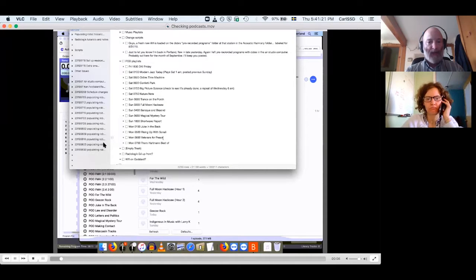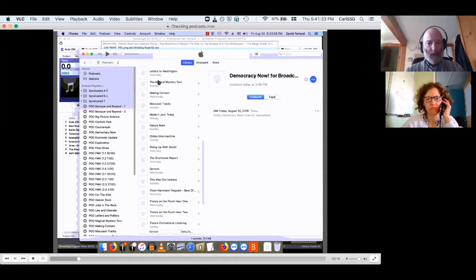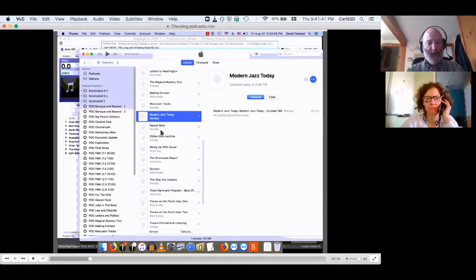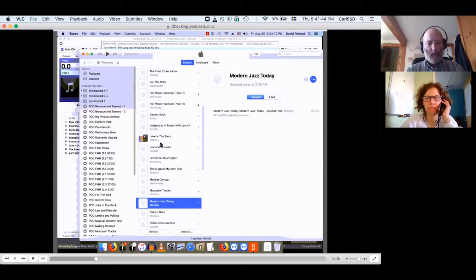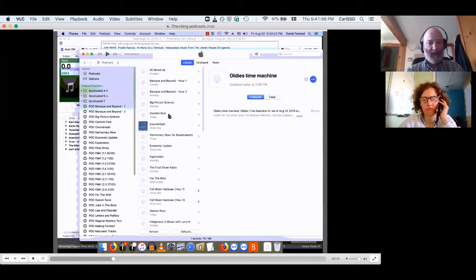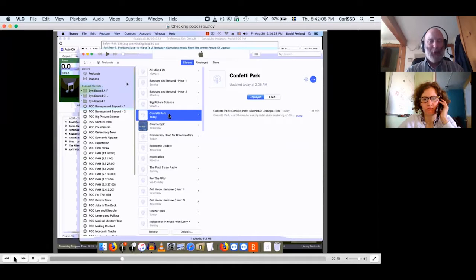We look at the checklist for the podcast playlists. For Friday, we rebroadcast Democracy Now — we just check and see that it's there, so that's fine. The next one is Modern Jazz Today — checked, downloaded the previous Monday, fine. This is done on a Friday. Next is the Oldies Time Machine, downloaded the previous Sunday. Next is Confetti Park, downloaded today. It's just a very simple process: look at the check sheet, look at the list of podcasts, check what day the most recent one was downloaded, and if it's within the time period we're looking for, we say good to go.